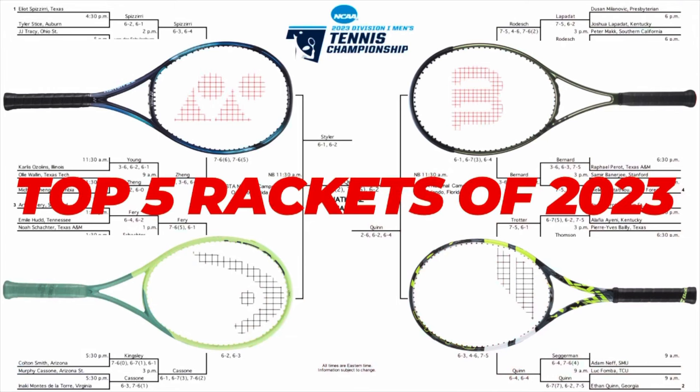To start us off I thought it'd be fun to take a quick look at the division one individual national championship bracket to see which rackets made it to the final four, and you'll see that a lot of the rackets on our top five list are represented here as well. On the left side of the bracket in the first national semifinal we had Andre Steiler of Michigan using his E Zone to defeat Murphy Cossone of Arizona State who wields the Extreme Tour. The Extreme Tour didn't quite make the top five but I'm going to give it an honorable mention as the sixth racket on our list today.